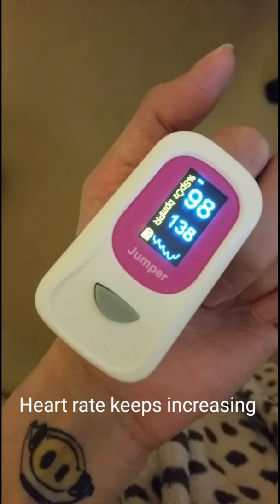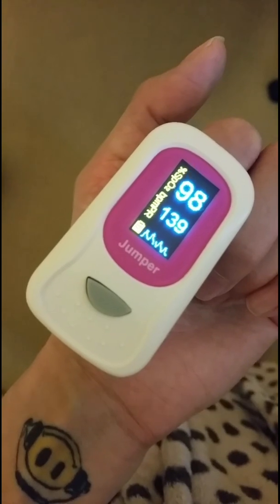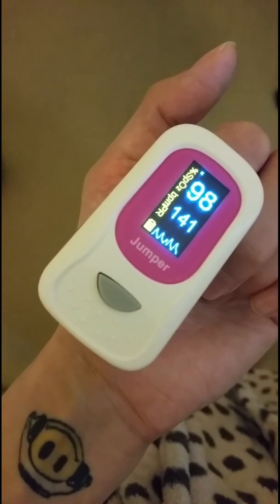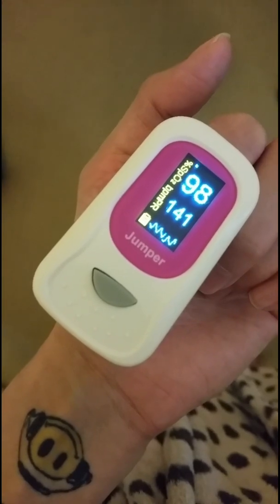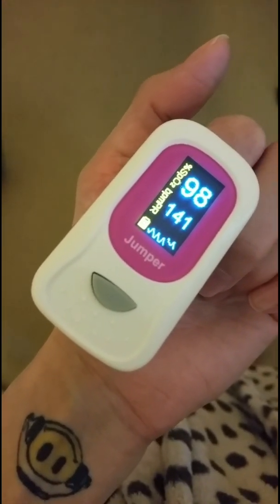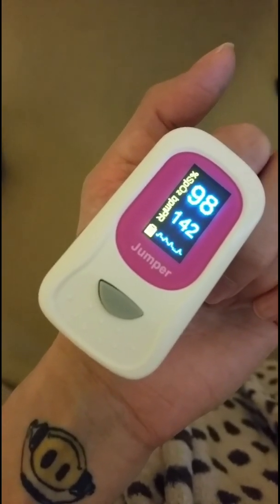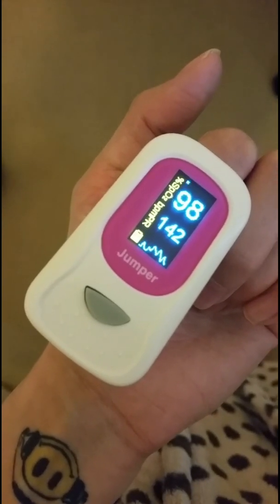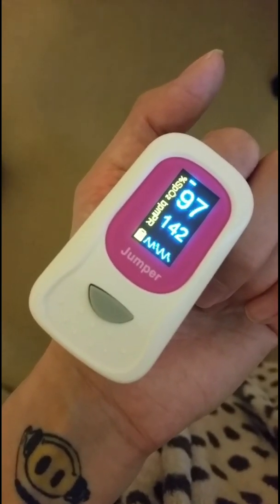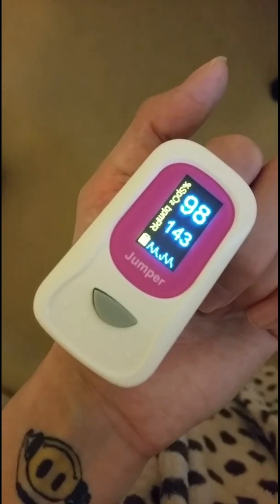Measurements are taken at several points throughout the active stand test — generally at two, five, and ten minutes. If at any point during those 10 minutes your heart rate reaches the POTS criteria of a 30 beats per minute increase (or 40 in teens), or above 120 beats per minute, and is sustained at that level, this is indicative of POTS.